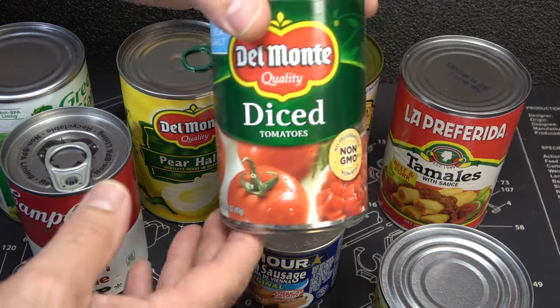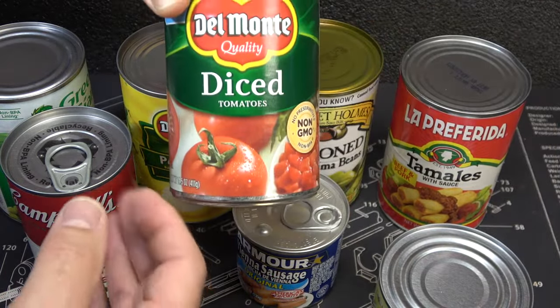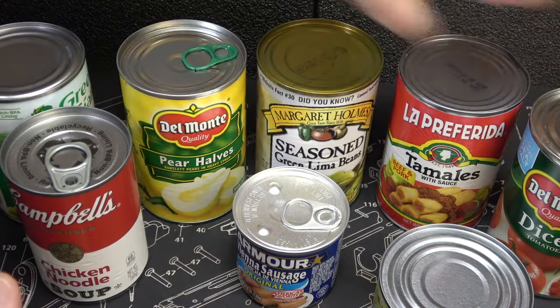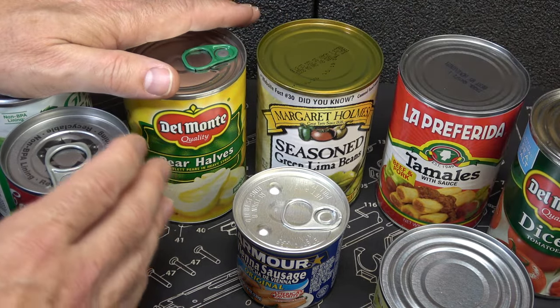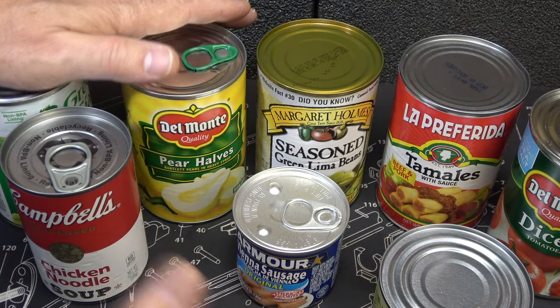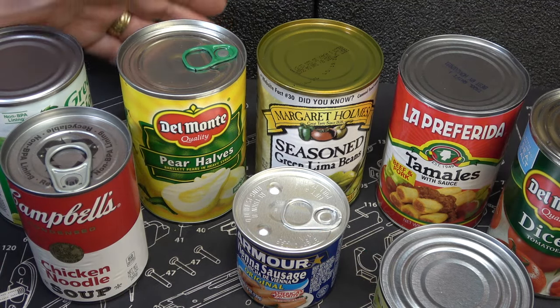Here we have diced tomatoes, which is great for cooking. You can use certain cans for different cooking purposes. But the big thing here is that this food will last. Really what they say is, with conditions right, they will last forever.